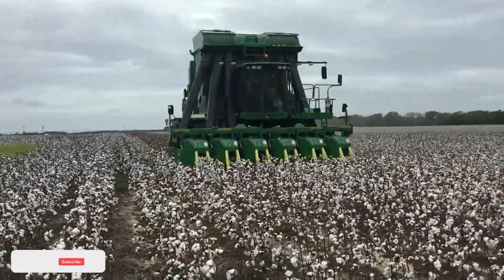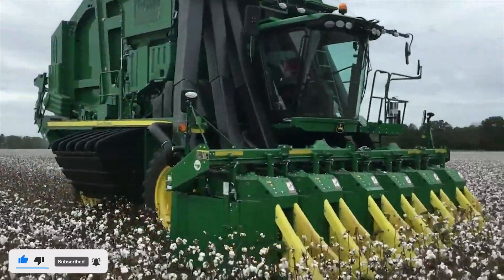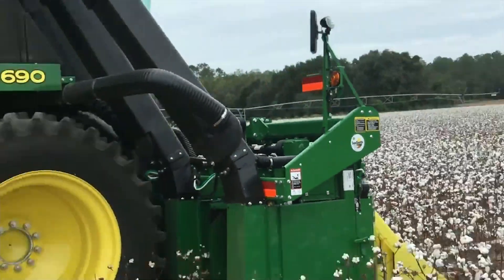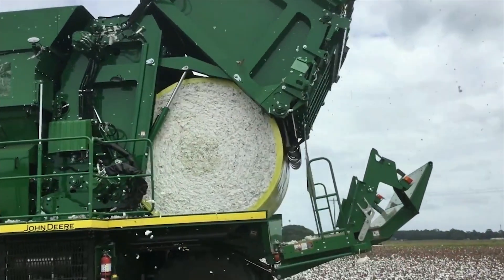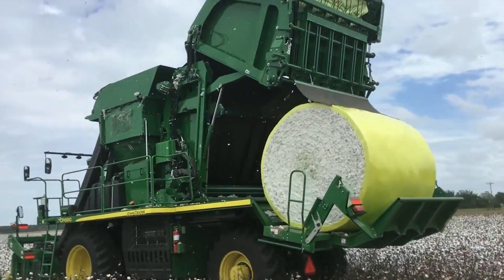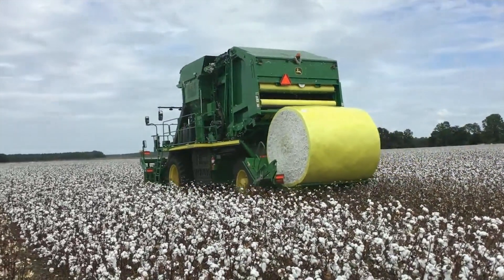The John Deere CP690 is a cotton picker designed for efficient and gentle cotton harvesting. It separates cotton from the plant with precision, preserving fiber quality. This machine's efficiency and gentle harvesting technology minimize crop waste and support sustainable cotton production.